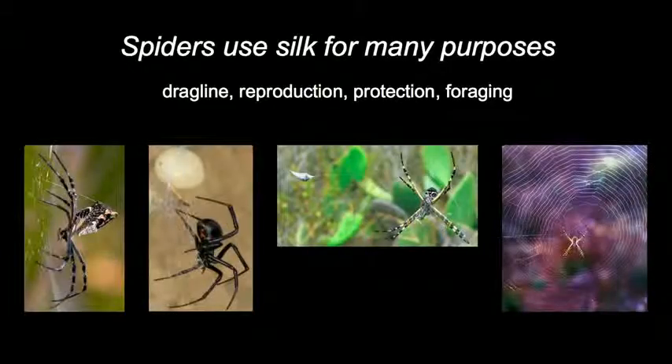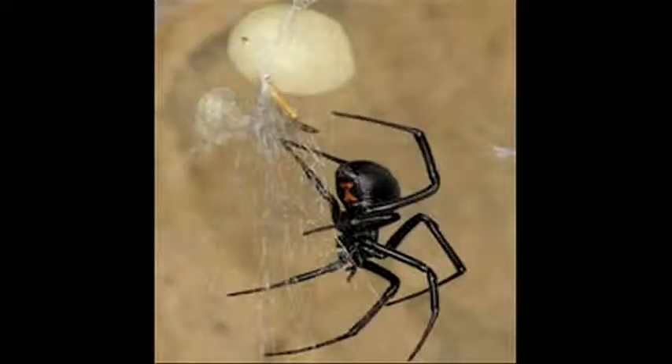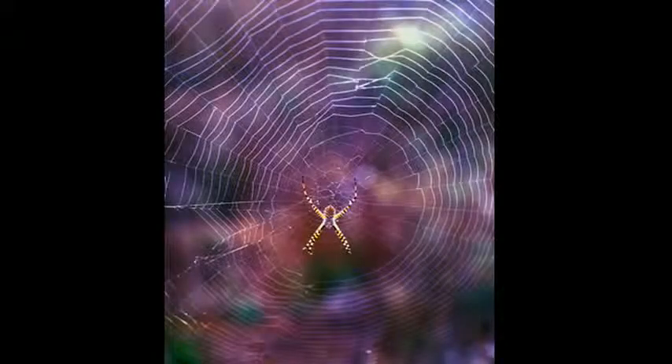It doesn't take long from working with spiders to start noticing how essential silk is to just about every aspect of their life. Spiders use silk for many purposes, including the trailing safety drag line, wrapping eggs for reproduction, protective retreats, and catching prey.